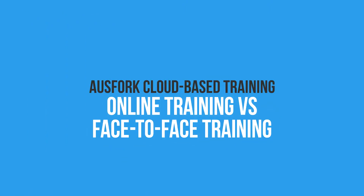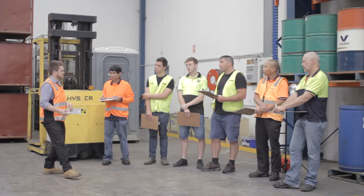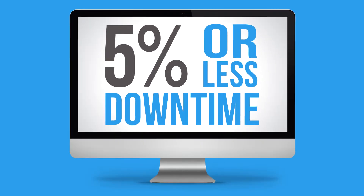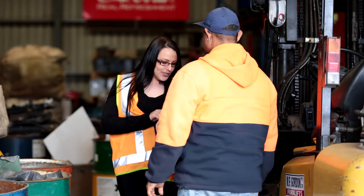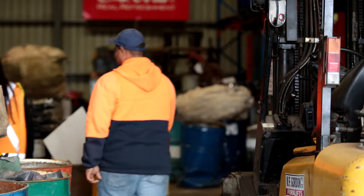Online training versus face-to-face training. Sometimes, face-to-face training can cause up to 100% disruption to the workplace when the majority of your staff have to shut down for the training session. With ACT, you are looking at 5% or less downtime. Due to the courses being online and designed for individual use, there is no need to gather the troops for a half-day training session. Everything is completed by the individual in a timeframe that suits your production needs.